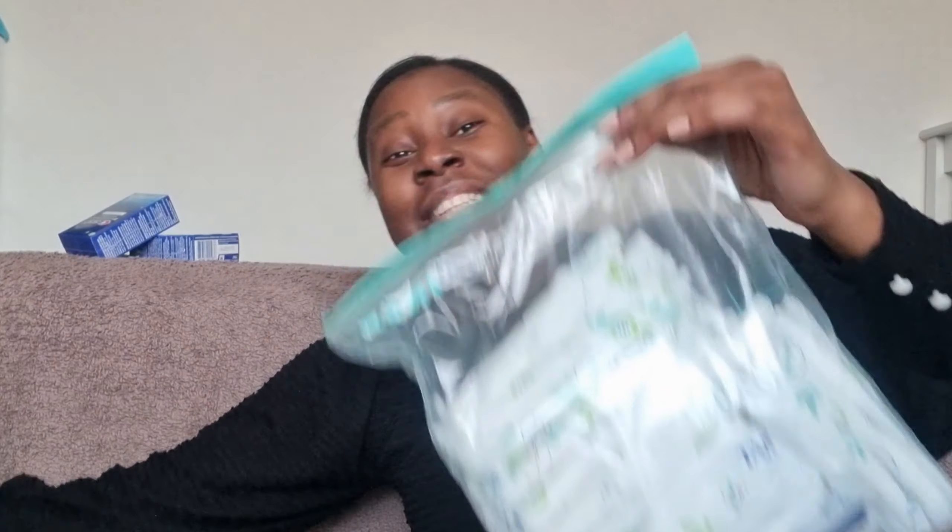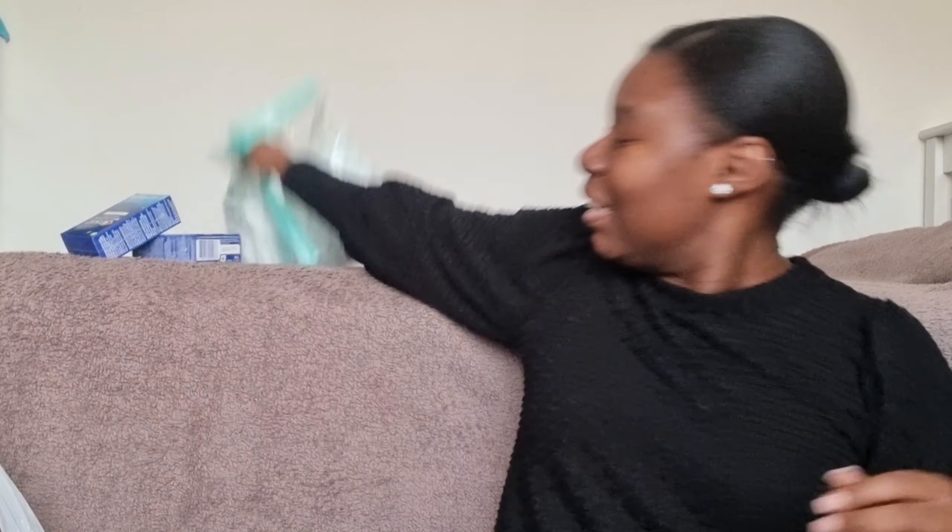I even put them into Ziploc bags as well, so these should last me for a few months. I'm going to show you guys everything that I got that I think you'd like — honestly I just like them so I'm showing you what I like.